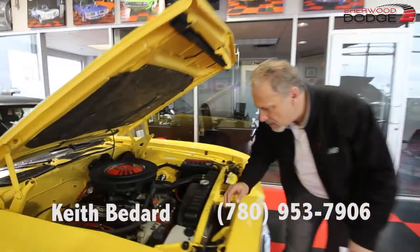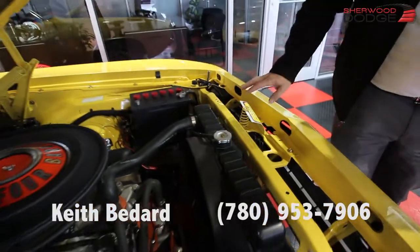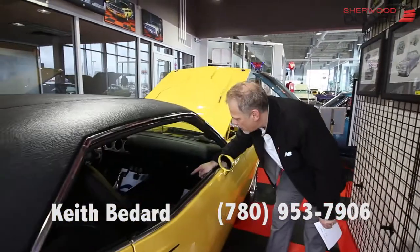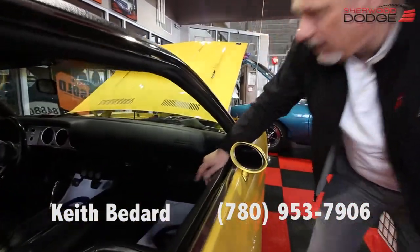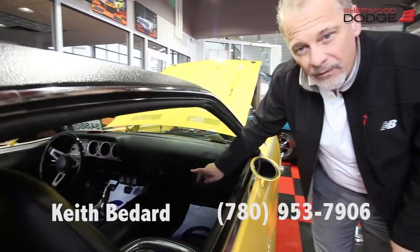Zoom in here real close. All the nuts, all the bolts. The car is incredibly straight, incredibly beautiful, runs well. Come on down here — a lot of the interior in this car is pretty much original, with the exception of the carpet.